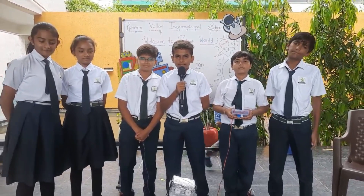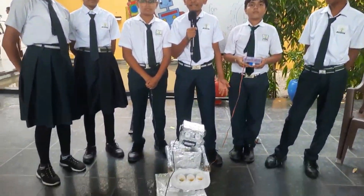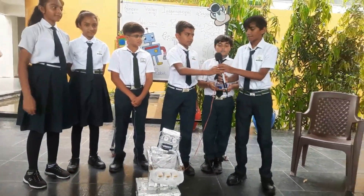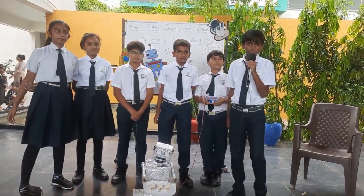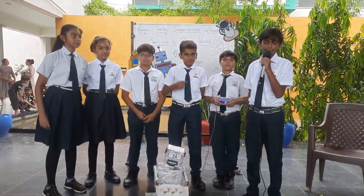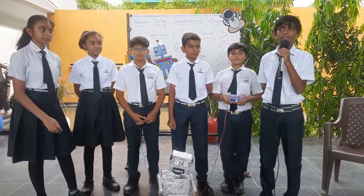Good morning ma'am. I'm from grade 6 CPSC, going to represent my robot mania project with my class 6 team. This year our school started a robotics lab for helping students learn more about technology, which is very important. We thank the GVS team for starting the robotics lab.